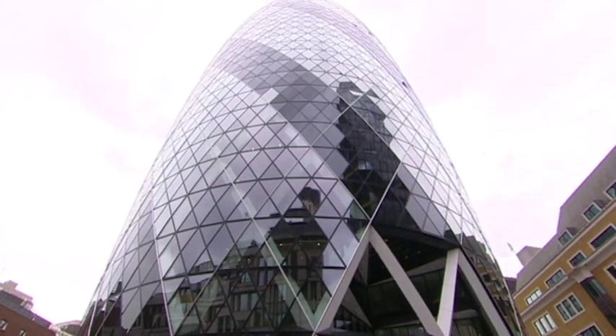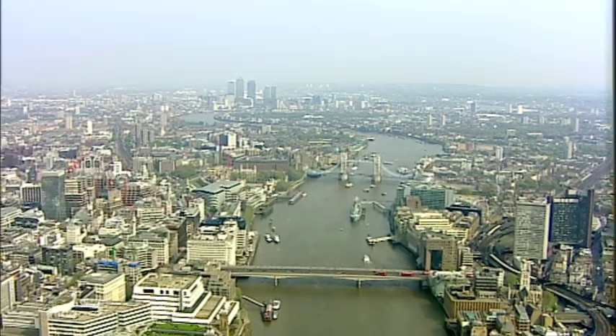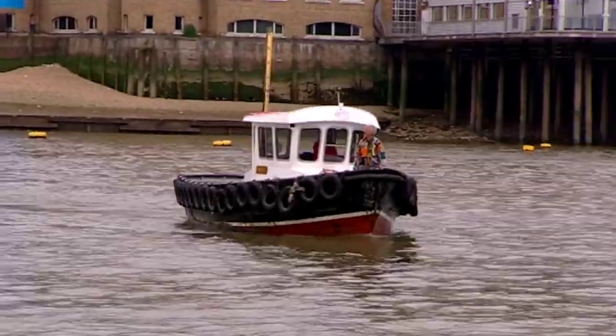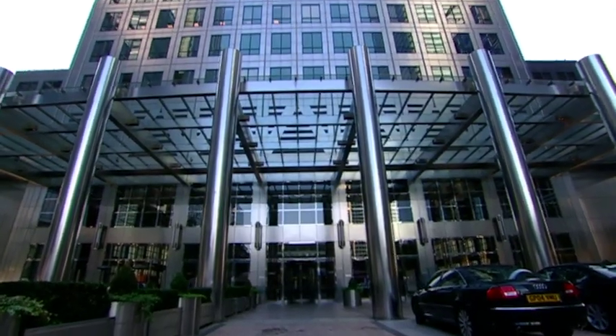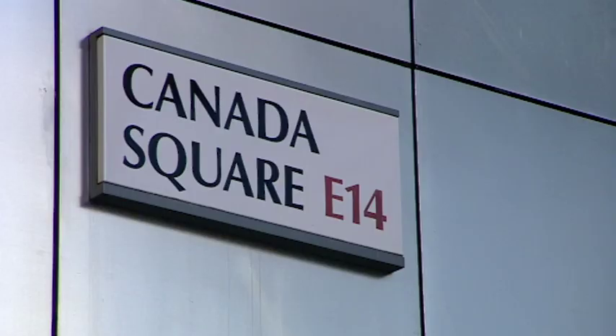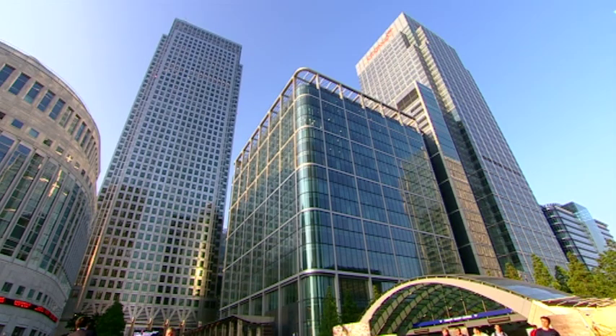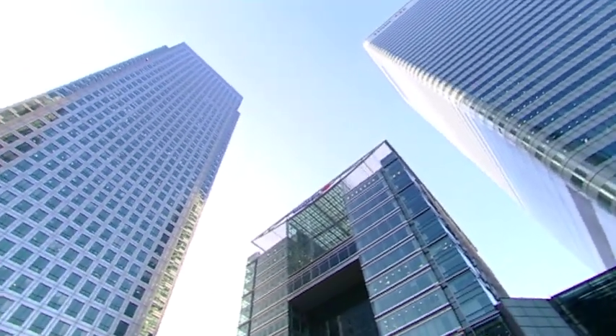Of the ten highest buildings in London, no fewer than seven are on Canary Wharf. The highest one of all is the one with the pyramid on top — One Canada Square. It's not just the highest in London, it's the highest in the whole of Britain. One Canada Square stands at 800 feet and was completed in 1991. John Pagano, who is in charge of construction, tells us why it doesn't sink into the ground.